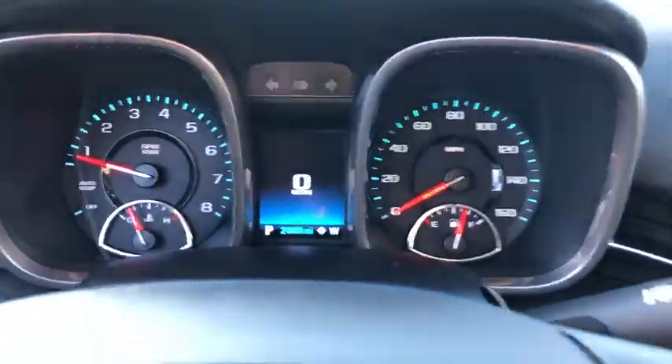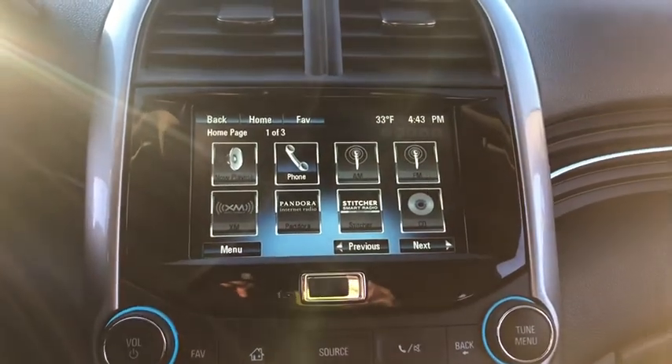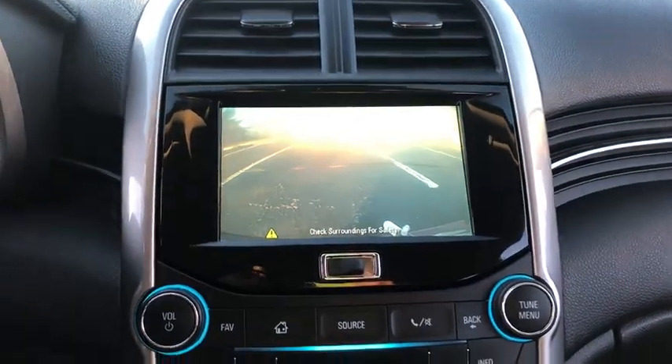Traction control, stability control, Bluetooth, automatic transmission, power steering, front wheel drive, cruise control, compass, trip computer.